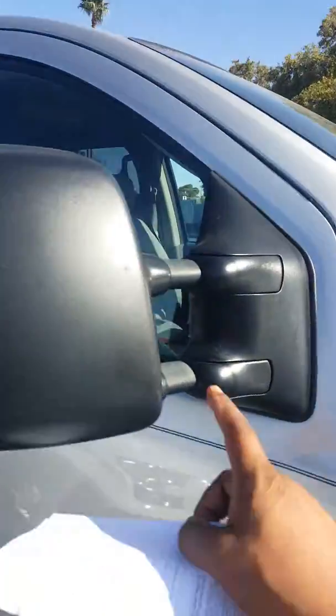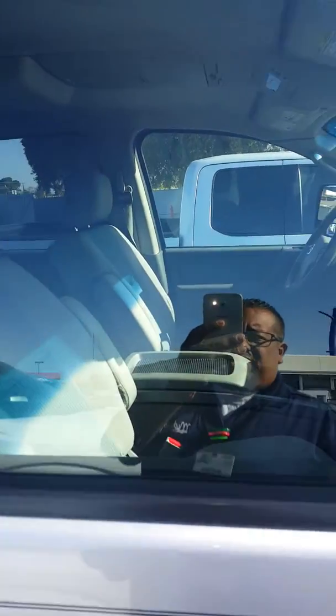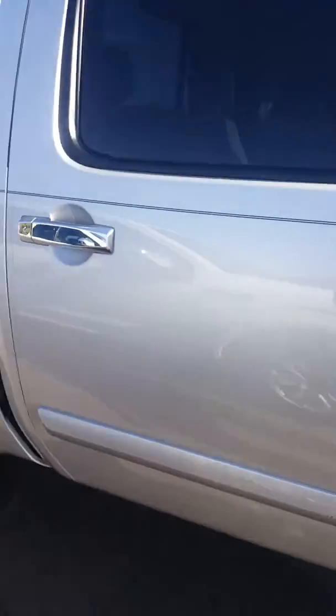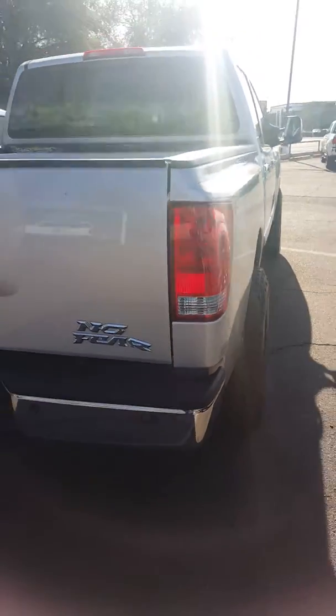Come around here — you got these steps that extend out. I don't have the keys for it right now, I just want to do this short video for you. You have the sliding window in the back, and also there's a toolbox back there.